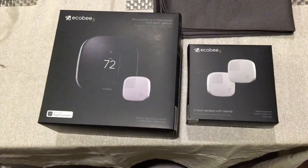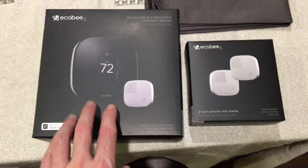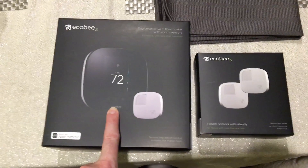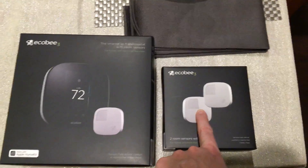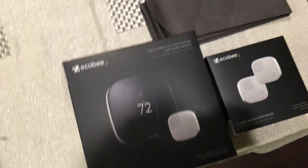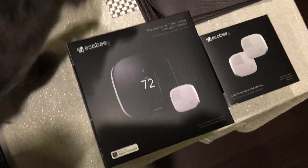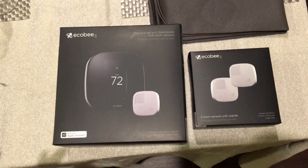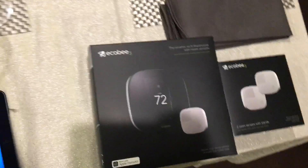This is a demonstration of the ecobee air conditioning system. It's interesting because it's not just a thermostat like a Nest or Honeywell — it actually has these little satellite sensors that go in other rooms, transmit wirelessly, and report the temperature. It also has Wi-Fi connectivity and internet access so it can come up with a schedule for you.